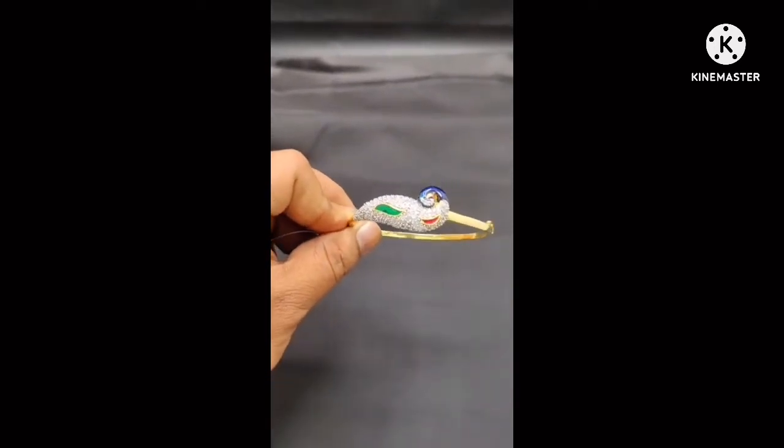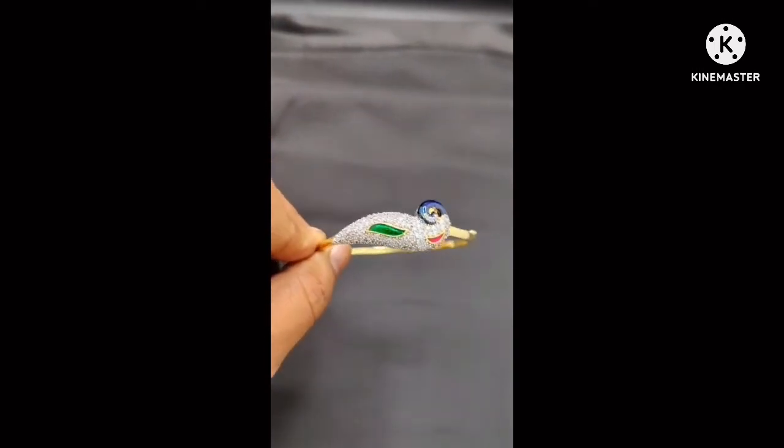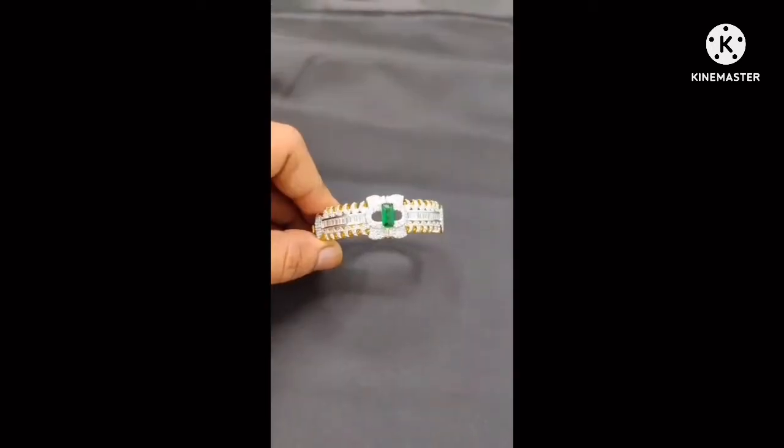The sizes available in this collection are 24, 26, and 28. All three sizes are available.